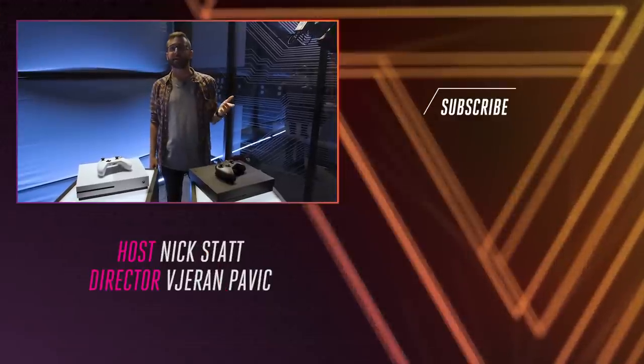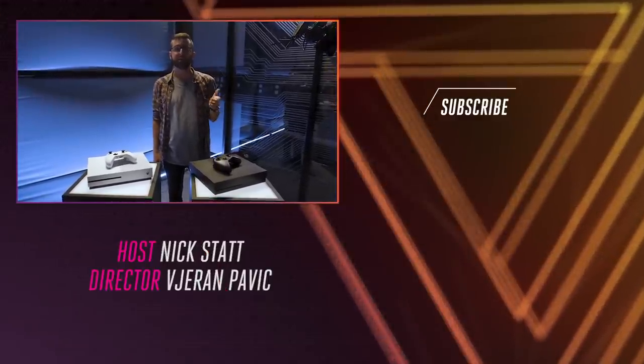For the rest of our E3 coverage check us out at theverge.com and subscribe to us on YouTube at youtube.com/theverge.